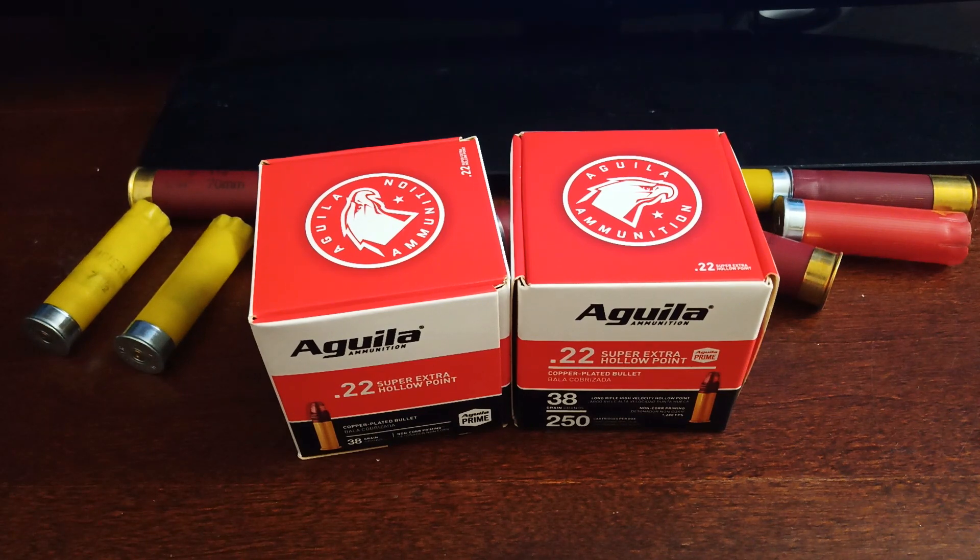After work I dropped by the local Big Five around 5 o'clock, which happens to be on the way home. As you guys know, I calculate everything from gas to the price per round for ammo — that's how I weigh my options and decide if a deal is worth it.